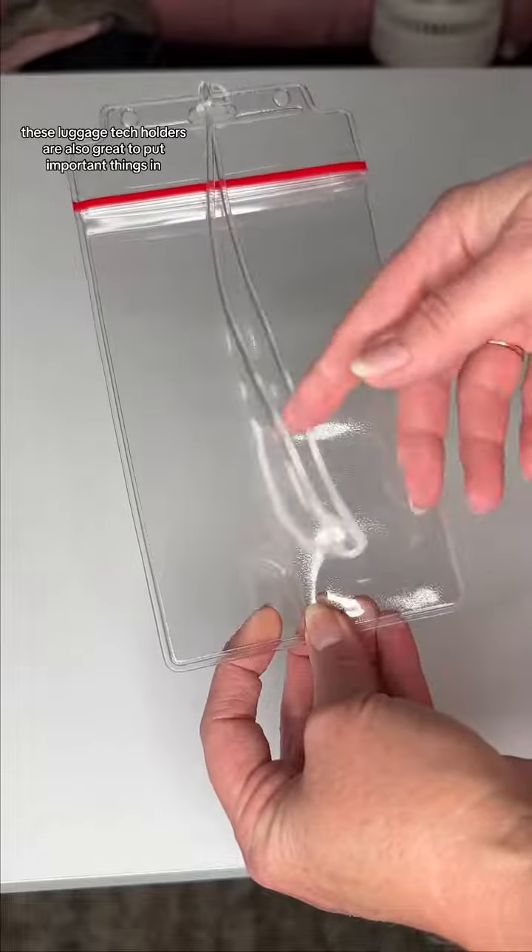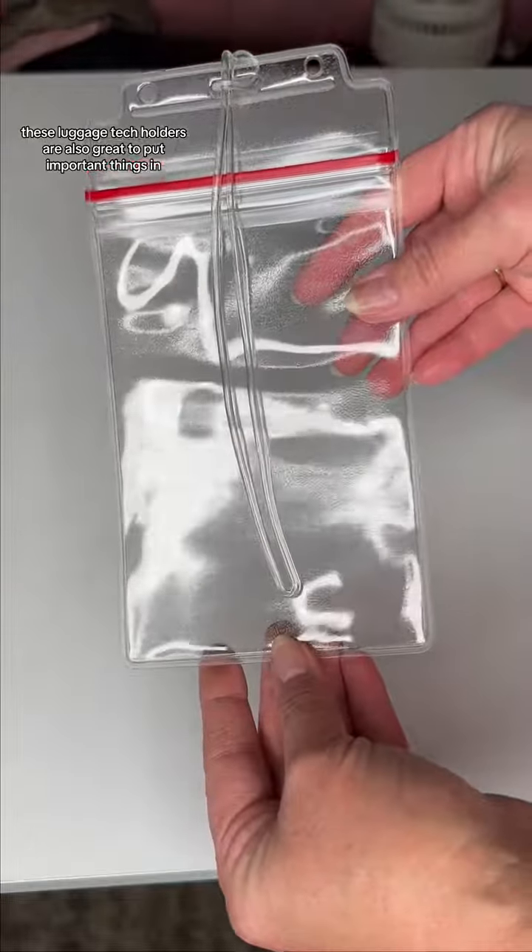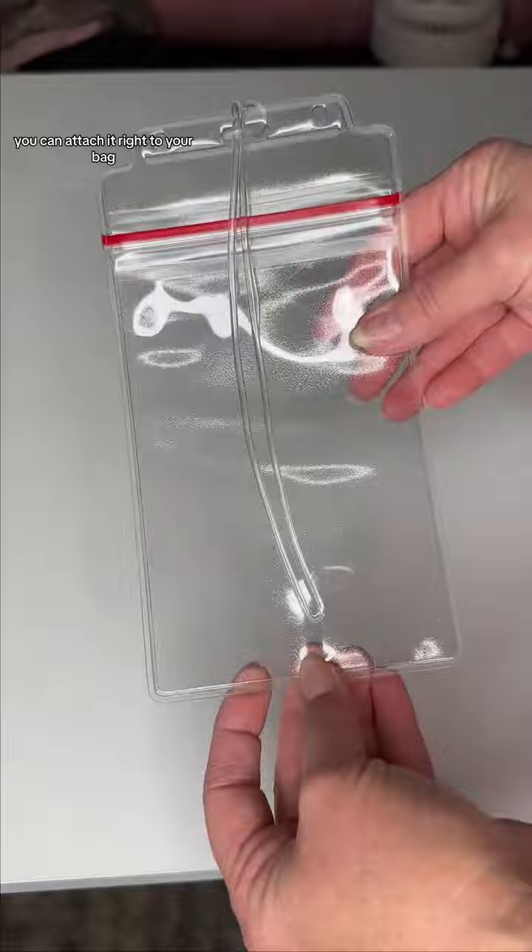These luggage tag holders are also great to put important things in when you go into port. You can attach it right to your bag.